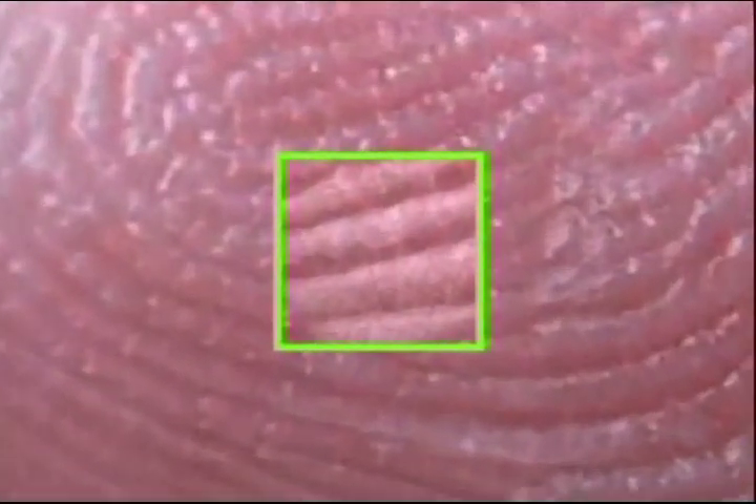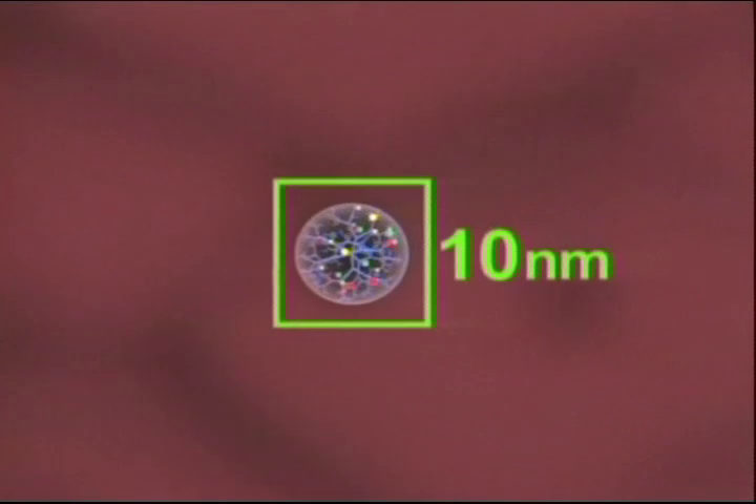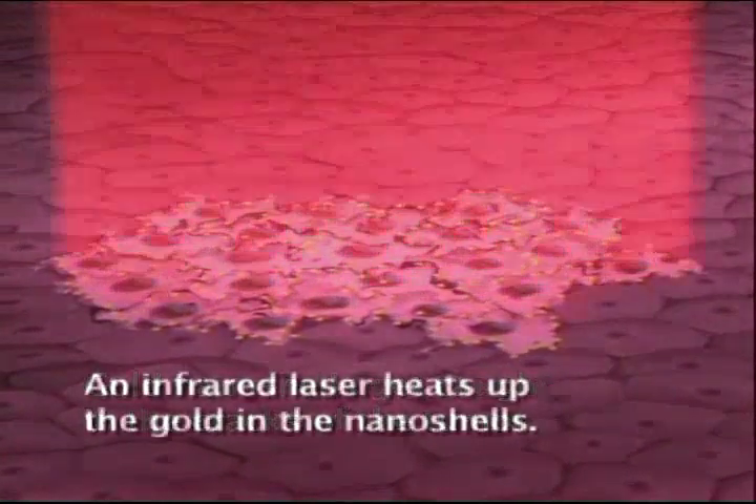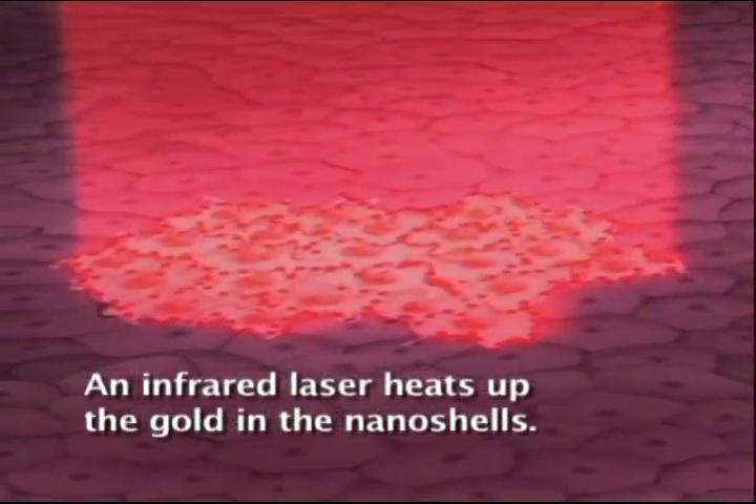A nanometer is one billionth of a meter, too small to be seen even with a lab microscope. 100 nanometers or less — that's how big biological molecules and structures inside living cells are. Jennifer West, a bioengineer, used nano-shells coated with gold to kill cancer tumors in mice. This method is more accurate, cheaper, faster, free of side effects, and less dangerous than surgery, chemotherapy, and radiation treatment.